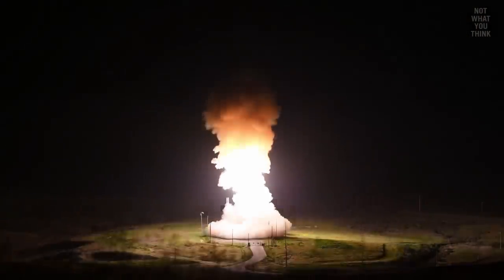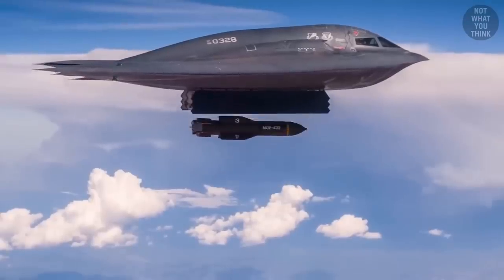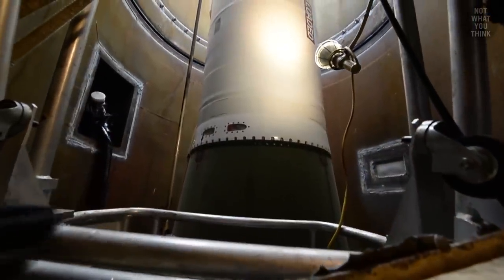ICBMs launch from silos in the ground, ballistic missiles launch from submarines underwater, and nuclear weapons delivered by strategic bomber aircraft make up the three prongs of America's nuclear triad.